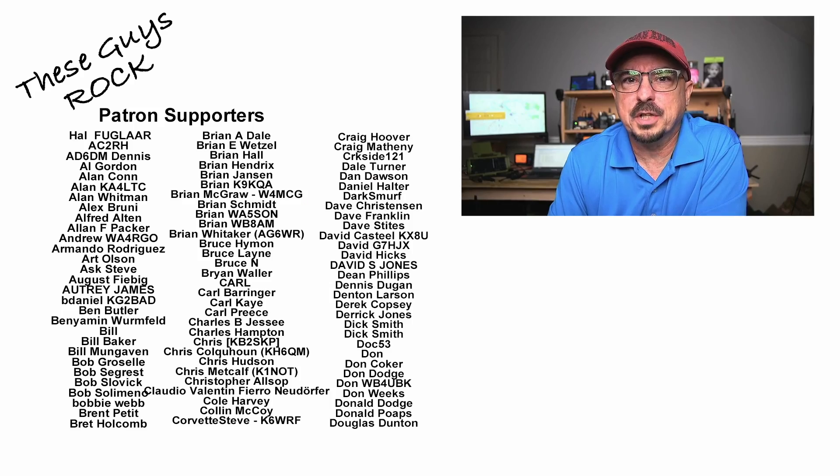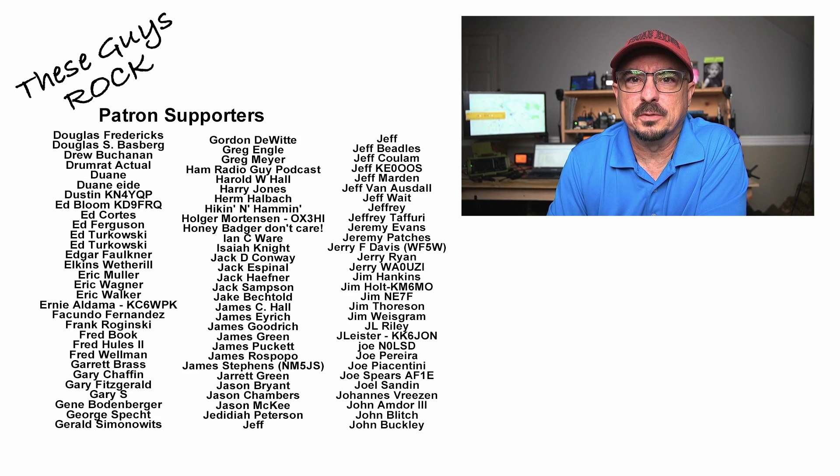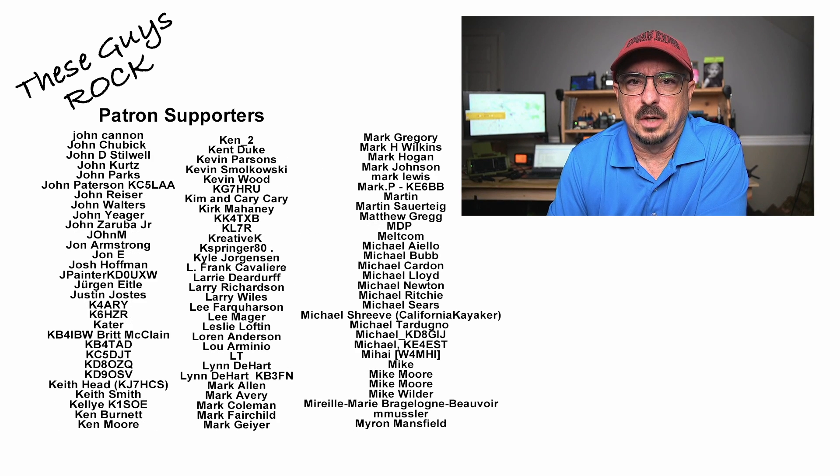What do you guys think? Did I get the order right? Do you prefer one of these over the other? Leave it down in the comments below. If you found today's information helpful, be sure to give us a thumbs up before you head off. We'll see you guys on the next one.